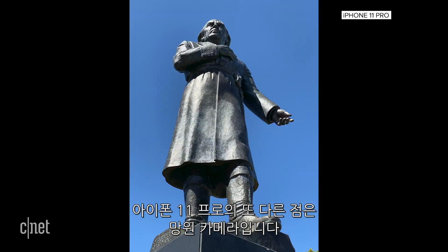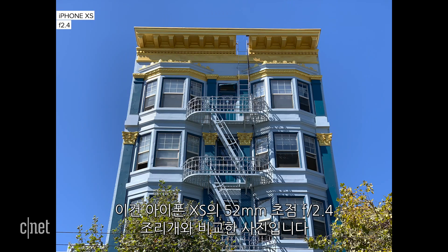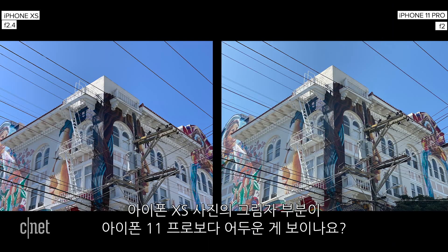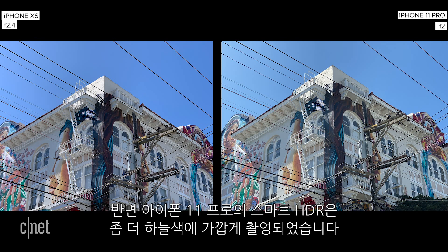Another change on the 11 Pro is the telephoto camera. Its 52mm equivalent lens now has an f-stop of f2, which lets in a little bit more light, compared to the 52mm equivalent f2.4 camera on the iPhone XS. Like the changes to smart HDR, these are not always the most obvious. Notice the shadows in the picture from the iPhone XS and how they are darker than those on the 11 Pro. The smart HDR on the XS makes the sky a weird shade of blue, while the smart HDR on the iPhone 11 Pro renders the sky more true to life.